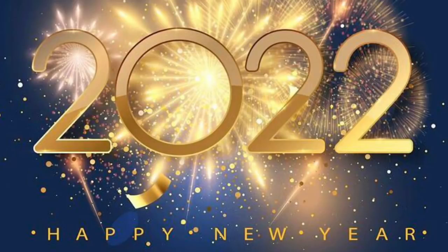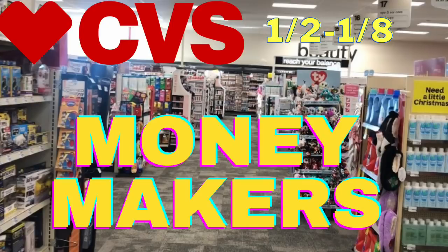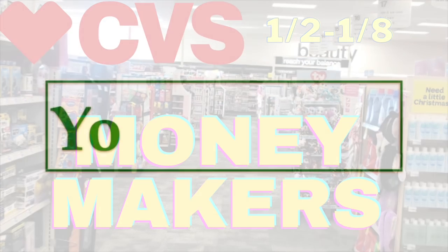Welcome back to the channel. You better save and happy new year! Wishing you and yours a very happy 2022. Here are your CVS moneymakers starting this Sunday, January 2nd, and it runs to Saturday, January 8th.